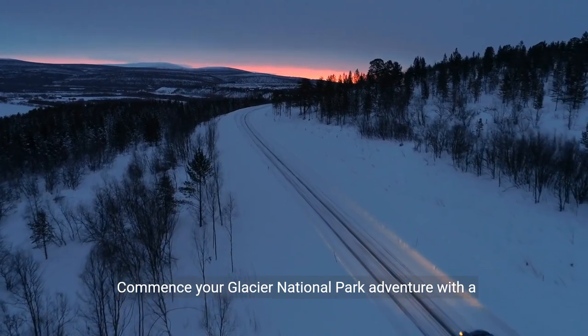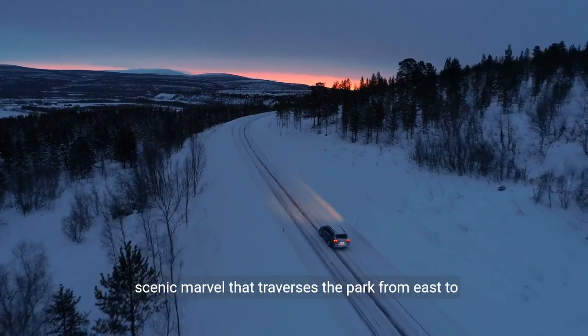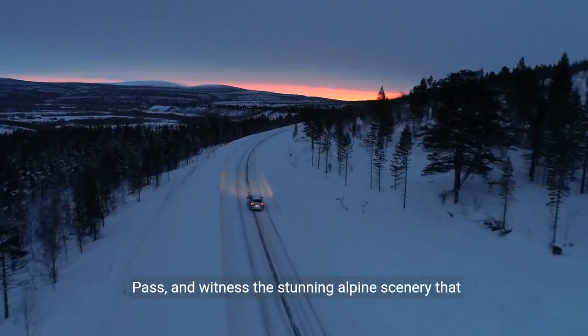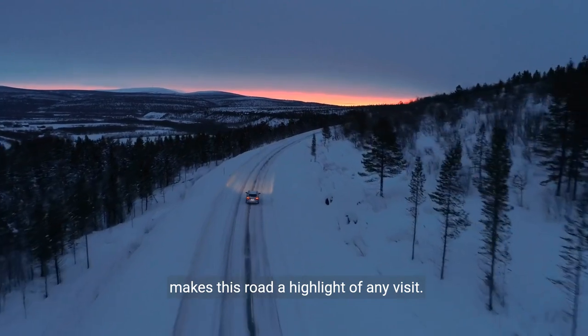Commence your Glacier National Park adventure with a drive along the iconic Going-to-the-Sun Road, a scenic marvel that traverses the park from east to west. Marvel at the breathtaking vistas, traverse Logan Pass, and witness the stunning alpine scenery that makes this road a highlight of any visit.